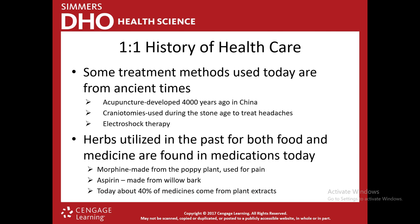There's also a lot of herbal medication used both in the past and in medicine today. Morphine is actually made from the poppy plant and is used for pain. Aspirin is made from willow bark, which herbalists and naturalists still use today for pain management. About 40% of today's medications contain plant extracts. A lot of people are reverting back to these herbal remedies.